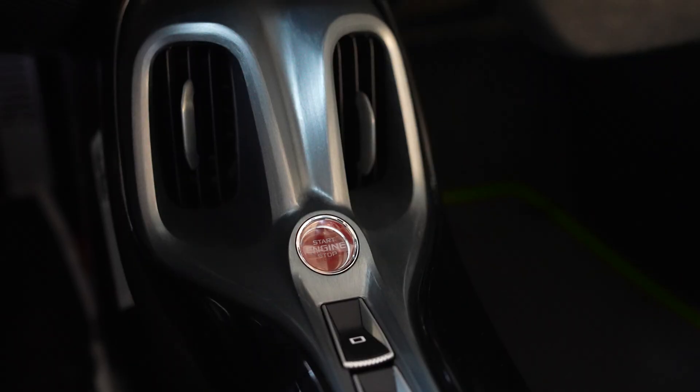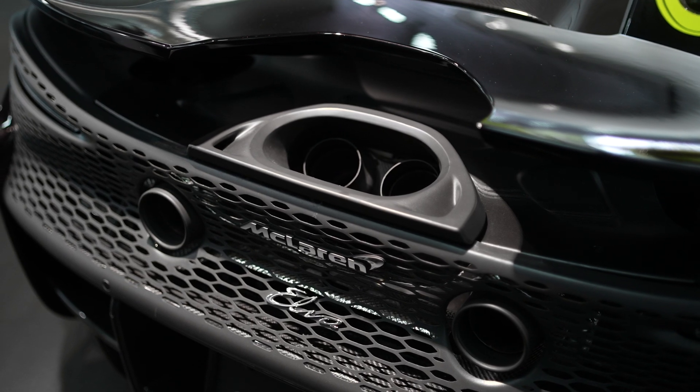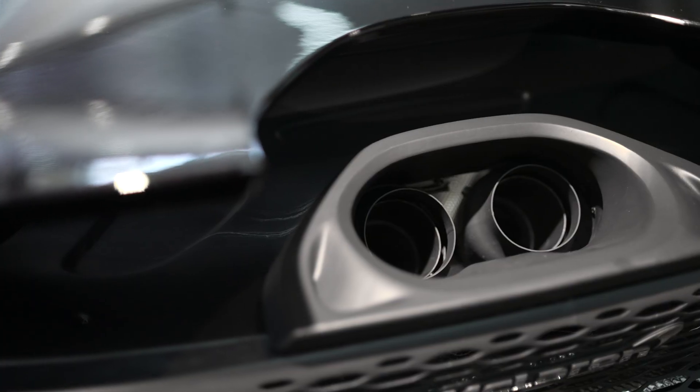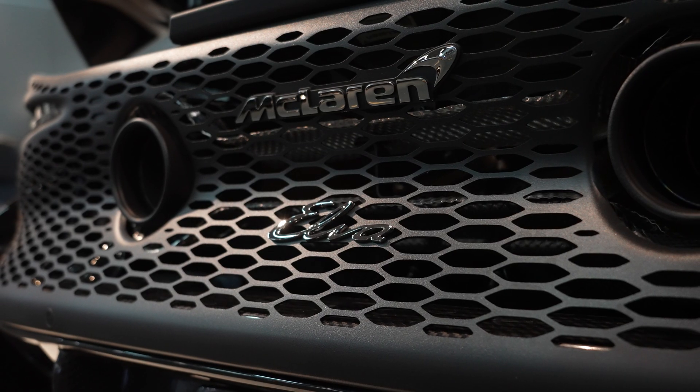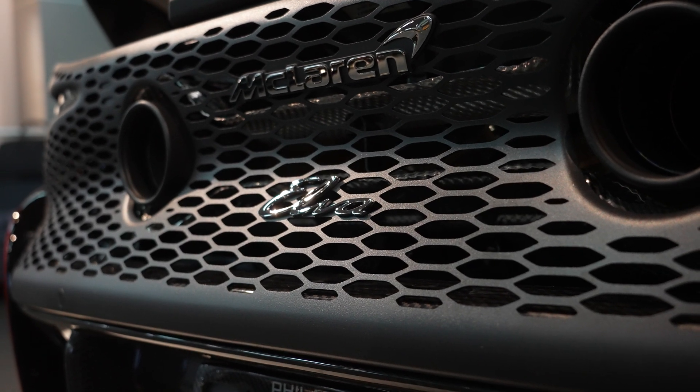Let's start it up. The mixed-position exhaust isn't just for looks. The varied positions grant access to a complex frequency range. The Elva composes its own unmistakable tune, befitting its unorthodox design.